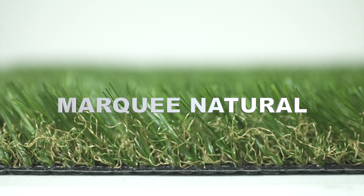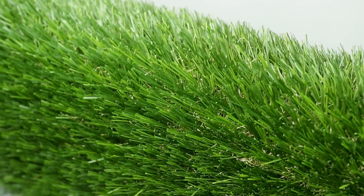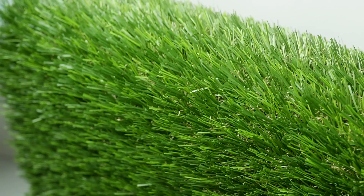The TigerTurf Marquee Natural showcases field and lime green grass blades paired with a brown thatch layer for added realism. In addition to its natural appearance, TigerTurf Marquee Natural features a proprietary diamond-delustered fiber technology allowing for versatile landscape installations.